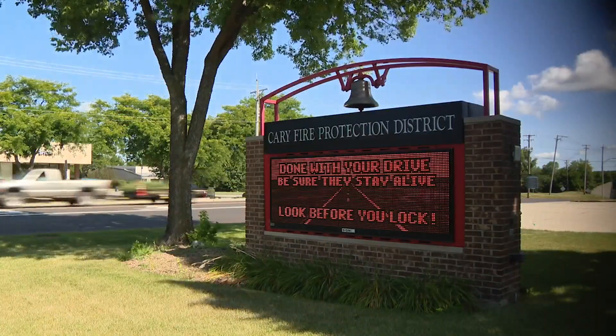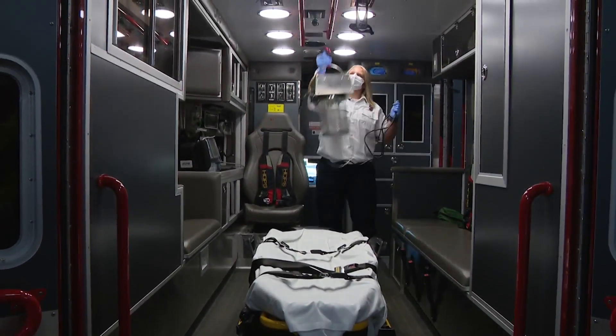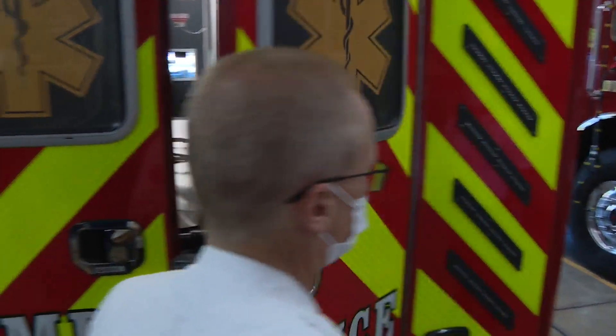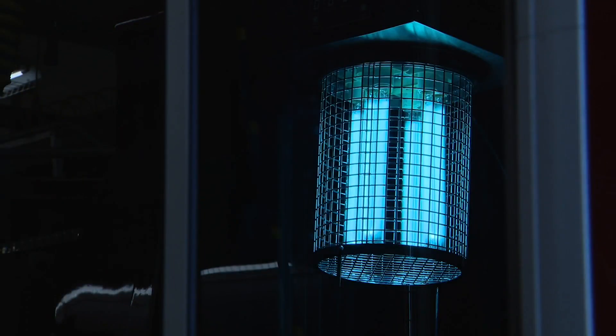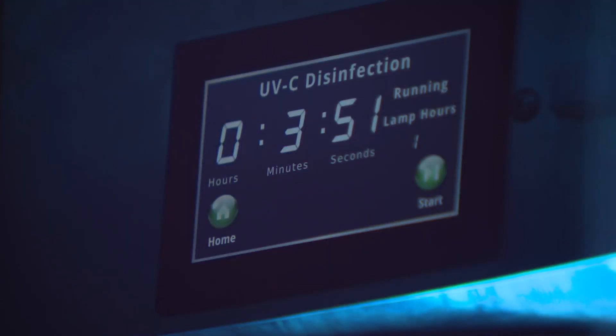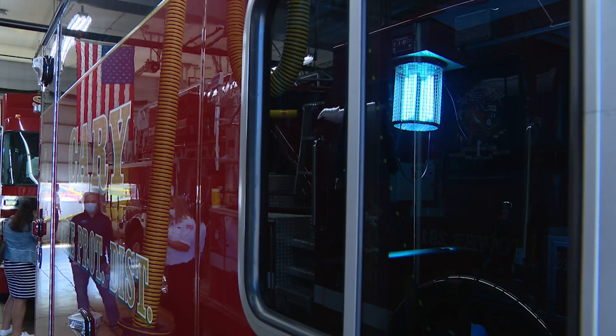But with COVID-19 circulating in the community, this unit has been called to duty. Make sure the doors are shut and just let it run its course. Harnessing the germ-killing power of short wavelength UVC light, the blue glow hits every corner and crevice where droplets may have landed, destroying the DNA of bacteria and viral particles.